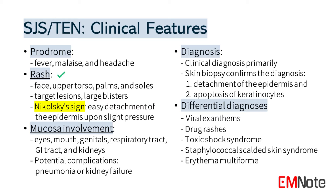Nikolsky's sign, which refers to the easy detachment of the epidermis upon slight pressure, is a distinctive feature. The mucous membranes of the eyes, mouth, genitals, respiratory tract, gastrointestinal tract, and kidneys are frequently affected, leading to potential complications such as pneumonia or kidney failure.